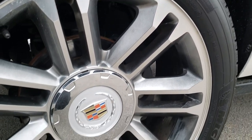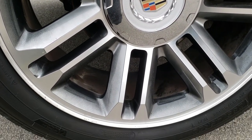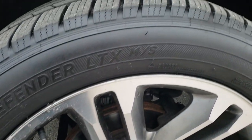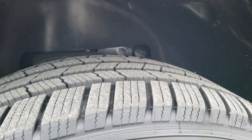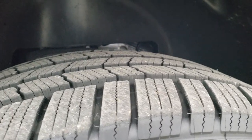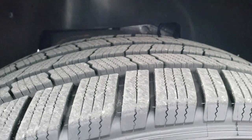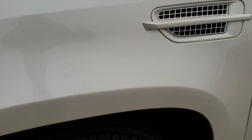It comes with the painted and polished aluminum 22-inch rims. These are factory rims, and it has Michelin Defender 285-45 R22 tires. These tires have a lot of tread left.